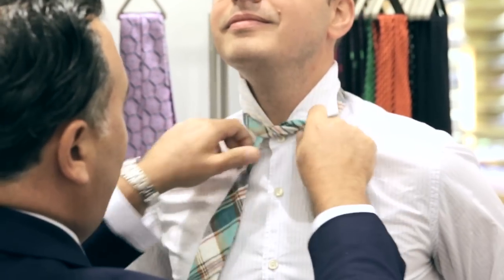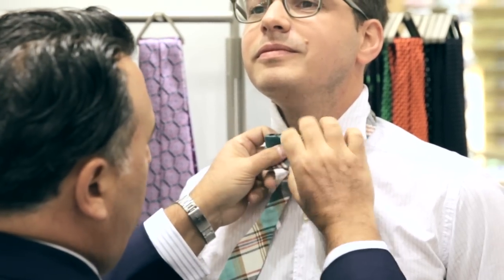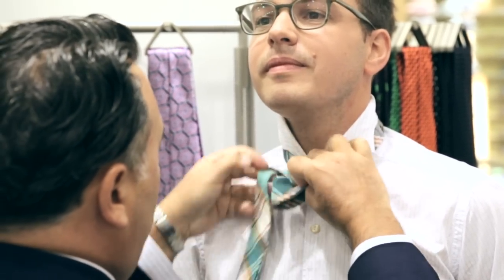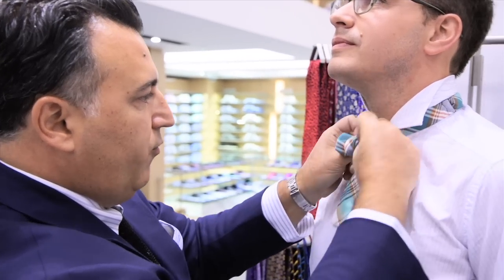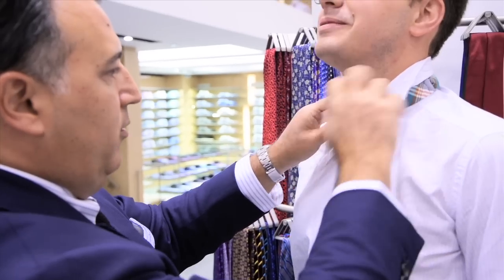Next step: just loop it through once, pull it tight, leave one piece longer than the other. Fold it up, then hold it like a bow — like you're wrapping a gift. Bring the throat across the front, pull it straight through, and you're good to go.